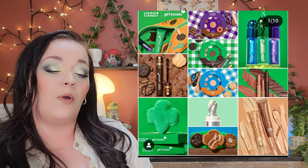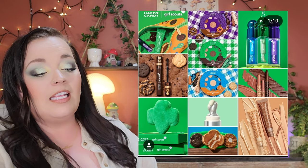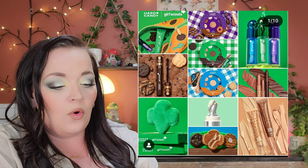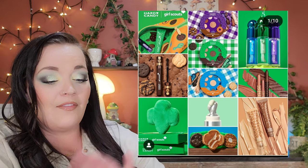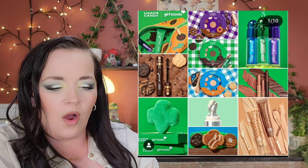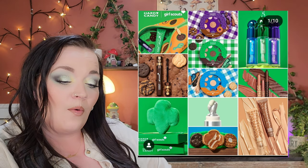Tarte collabed with Girl Scouts and has a pretty large collection: three palettes, three lip glosses, a mascara, a Blush Poof, a headband, and highlighters. The palettes look really cheap, but the highlighters look cool and I love the headband — I was a Girl Scout, so I feel some nostalgia. I'd be interested in the highlighter, but as for everything else, it's a hard pass. They could have done a better job on the palette packaging. Coming soon to Walmart.